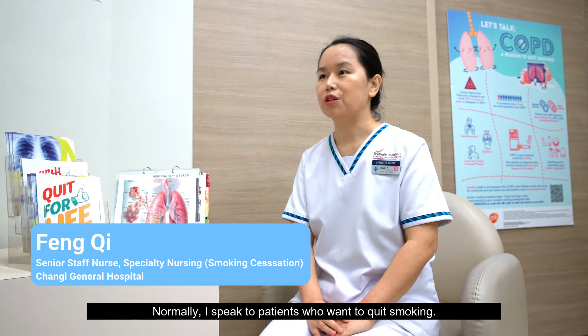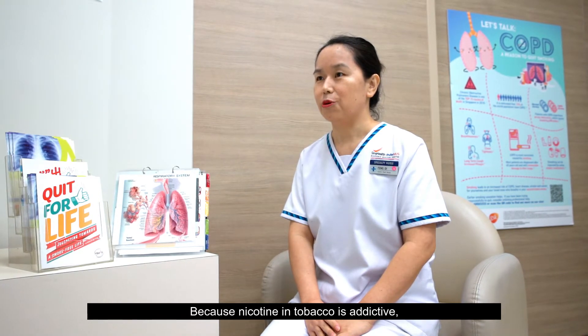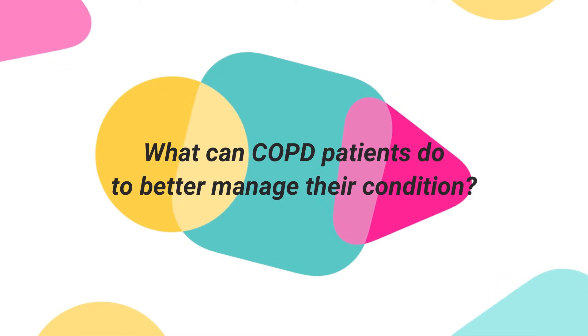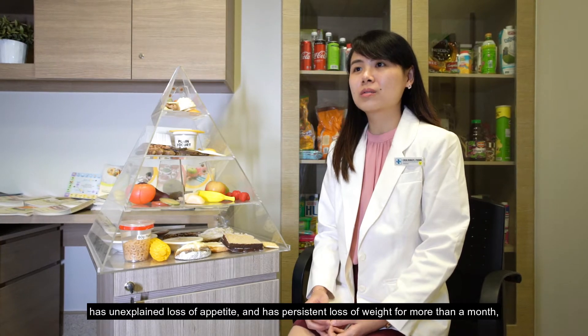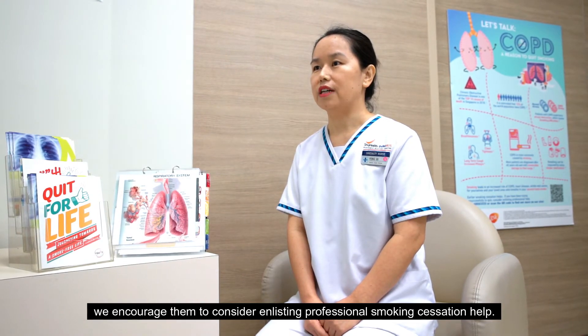Normally, I speak to patients who want to quit smoking. We do a questionnaire for patients — that test will measure how intense their physical dependency on nicotine. Because the nicotine in tobacco is addictive, many patients find it difficult to overcome the cravings and manage their withdrawal symptoms when they're trying to quit smoking. If a patient shows nicotine dependence, unexplained loss of appetite and persistent loss of weight for more than a month, we encourage them to consider enlisting professional smoking cessation help.